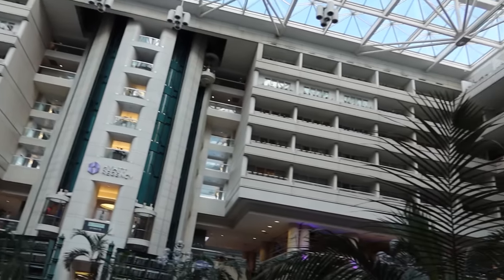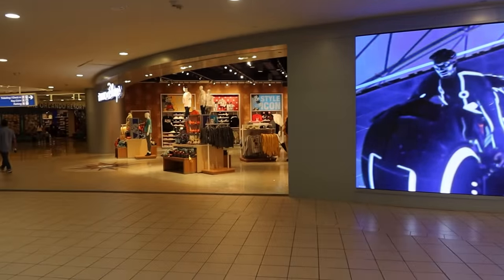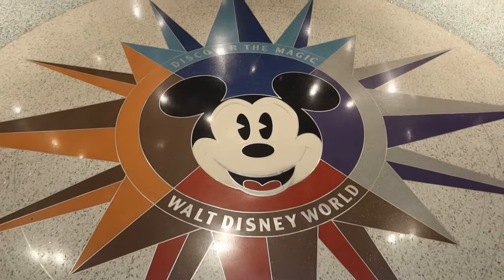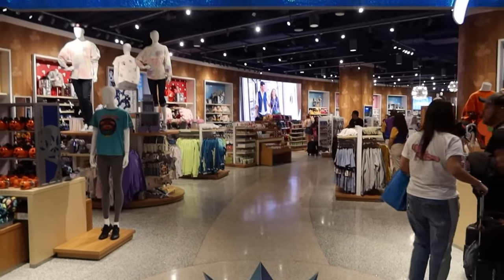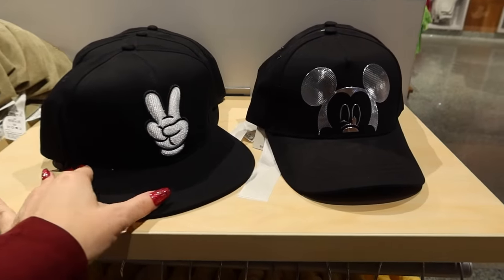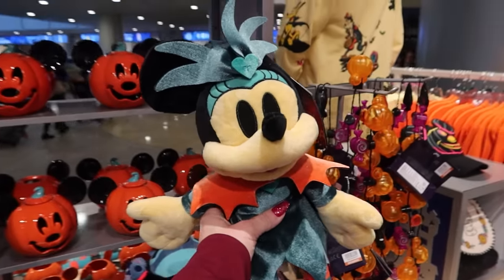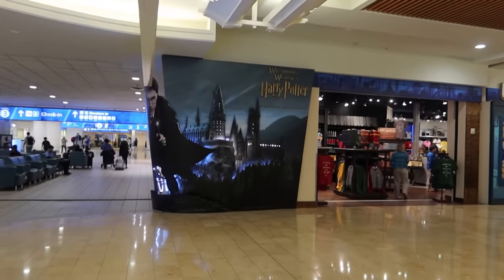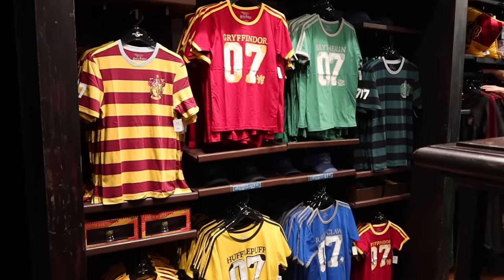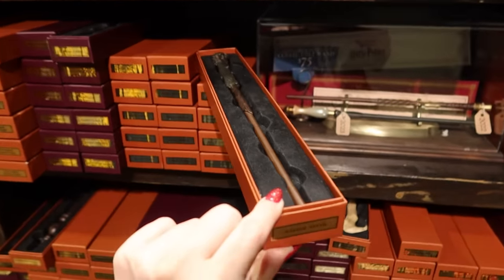One of the cool things about this airport is that they have a Disney store and then way over there is the Universal store. The Disney store here at the airport has almost everything you'd find at Disney World — they have lots of things for Halloween right now including spirit jerseys and ears — but I'm not going to buy anything here because I'm saving my money for Disneyland Paris. Right across from the Disney store we have the Universal store, and of course it has everything Harry Potter: t-shirts, plushies, and you can even pick out a wand.